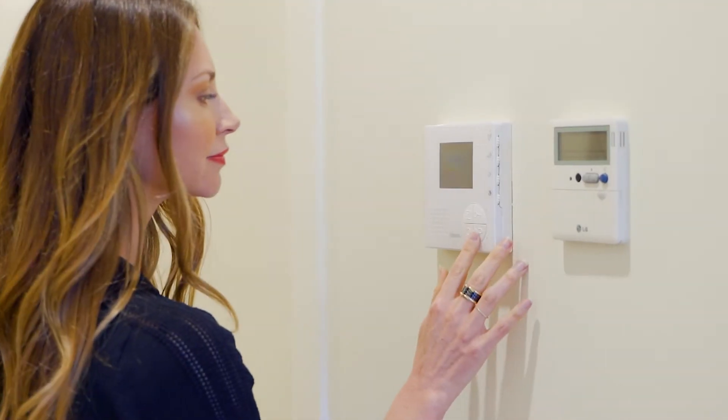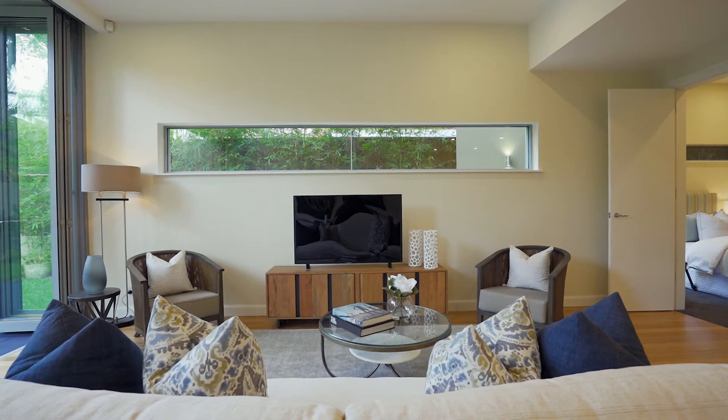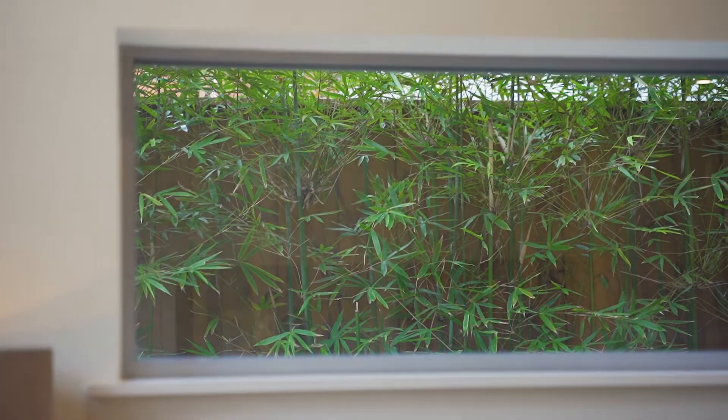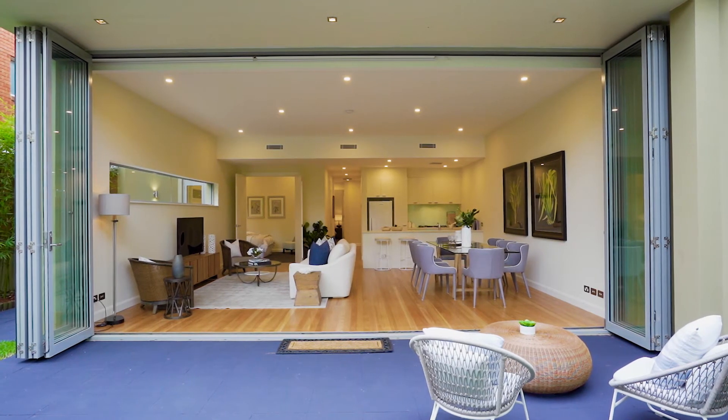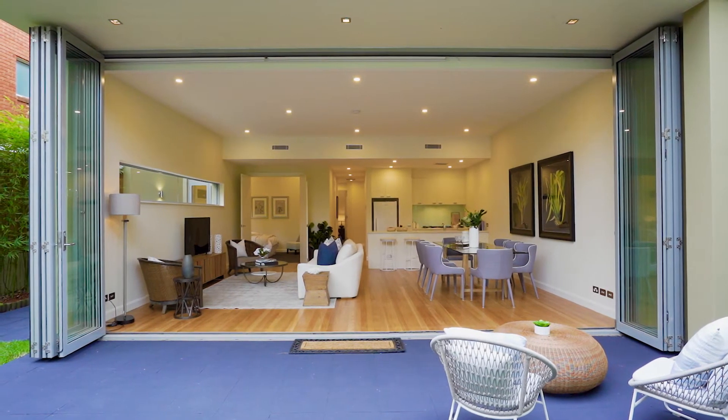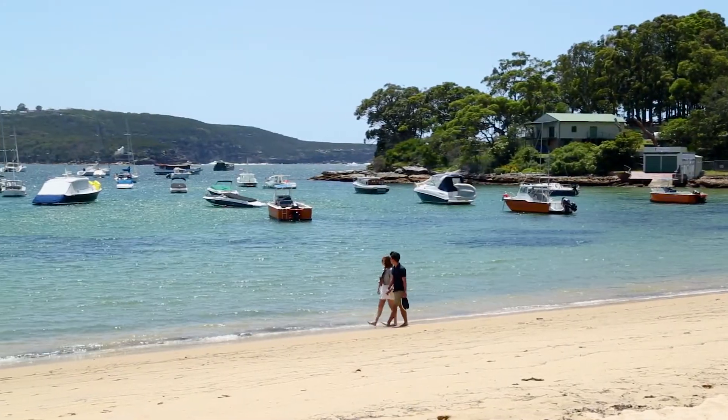You have comfort features like ducted reverse cycle air conditioning and intercom security, and the neutral palette creates a timeless aesthetic. For me, a house is all about its ambience, and this property really has a wonderful sense of openness, space, and light — it's an apartment that has that hard-to-find, house-like feel in a location that is second to none: city transport, beaches, cafes, and shops.